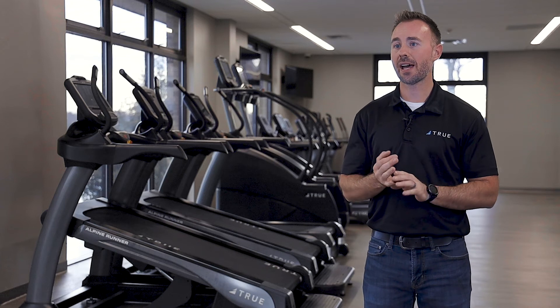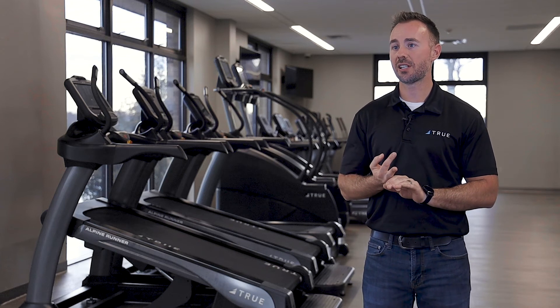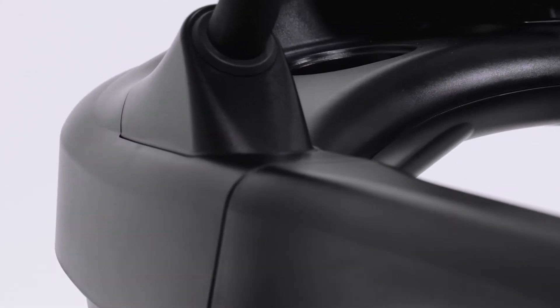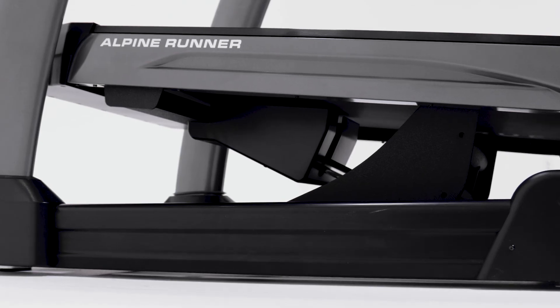The Alpine Runner is unique because of our patented incline system, our patented braking system. We have a machine that can handle voltages from anywhere in the entire world from a single machine, and the premium design, which is part of our heritage.